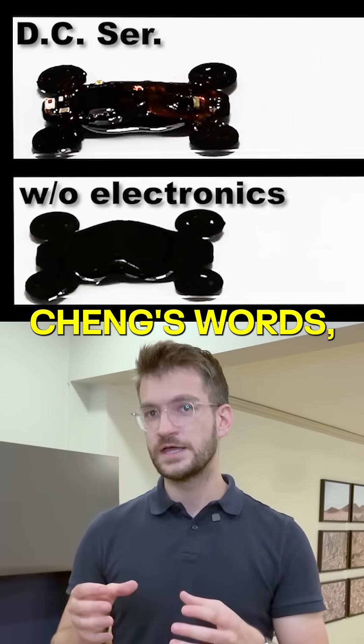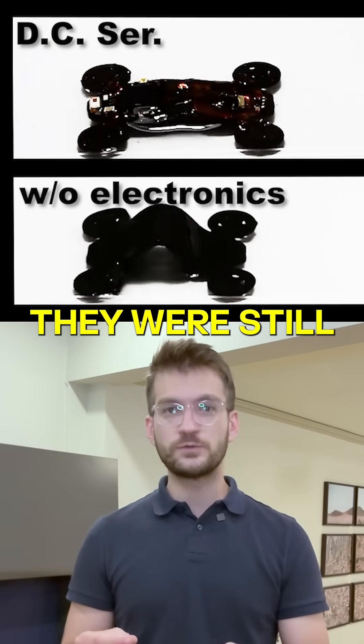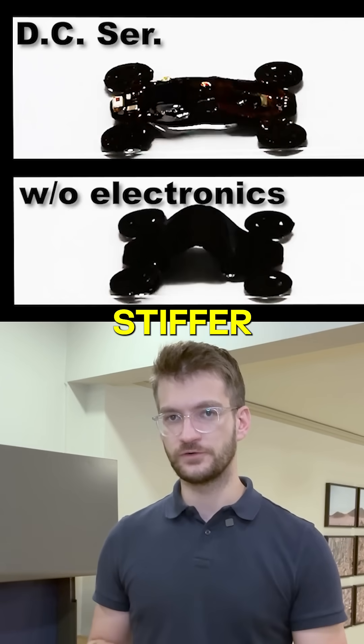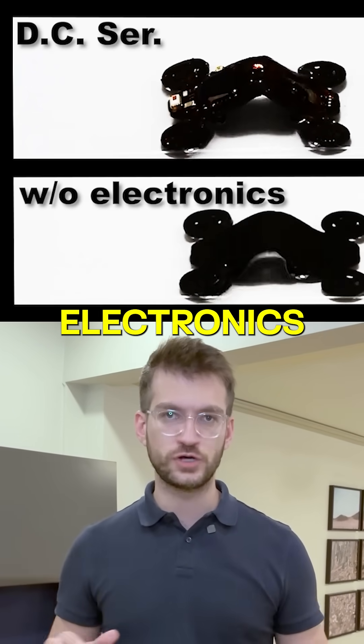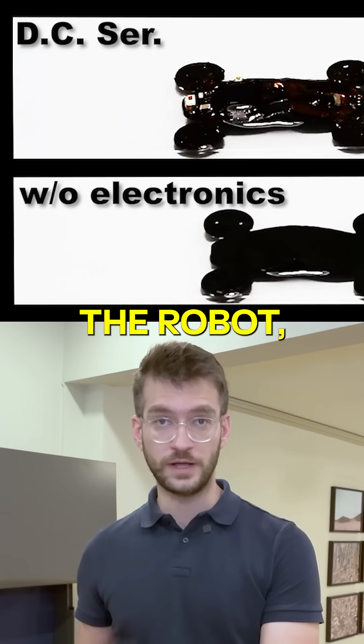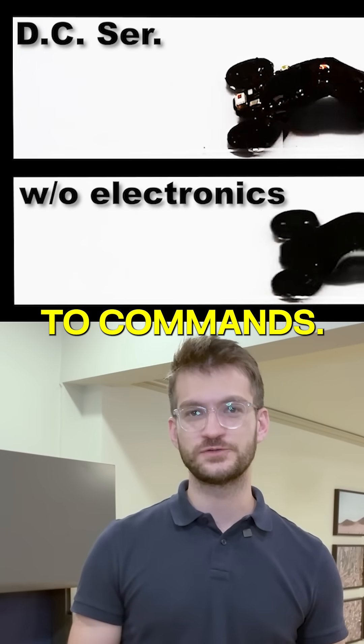In Dr. Cheng's words, even though we designed the electronics to be flexible, they were still hundreds of times stiffer than the robot. Their solution was to spread the electronics out across the robot, preserving its flexibility, but still making it responsive to commands.